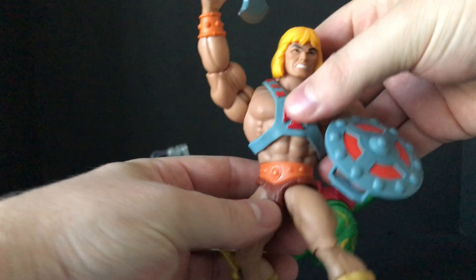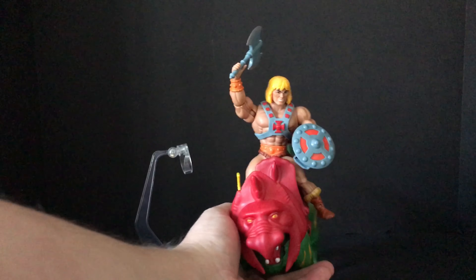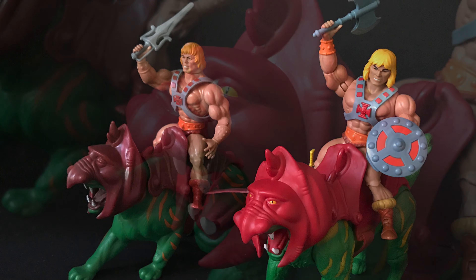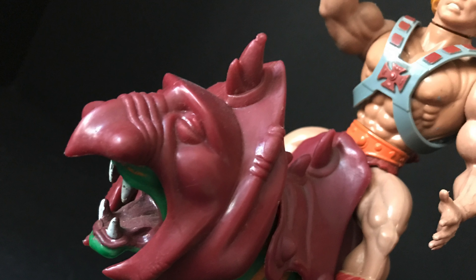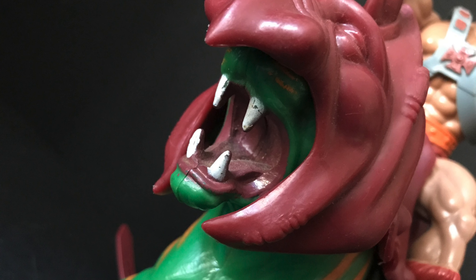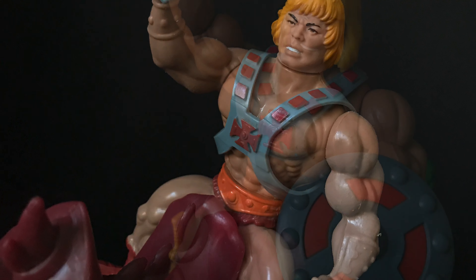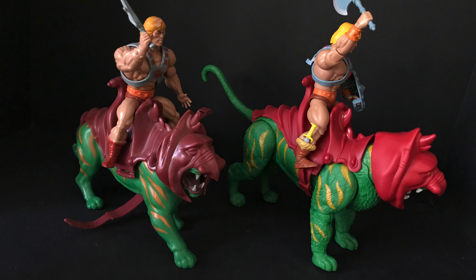If you have He-Man — this is the SDCC 2019 He-Man with the knife in the boot; the knife in the boot doesn't come on the new Walmart series one, unfortunately — you can see that pairing him up with the original He-Man and Battle Cat looks great. The new one looks fantastic. For someone like me getting into He-Man now, I appreciate this, I love it. Yes, I love the old-fashioned one too — he just looks cool. I can see where kids were coming from.